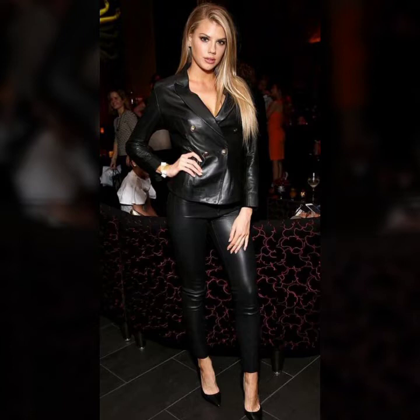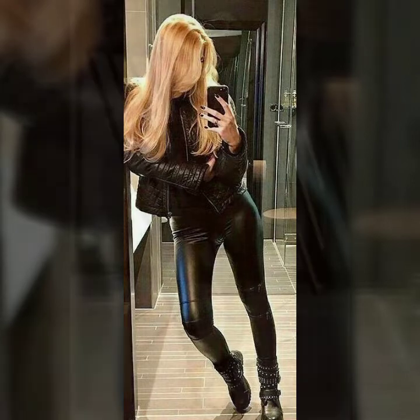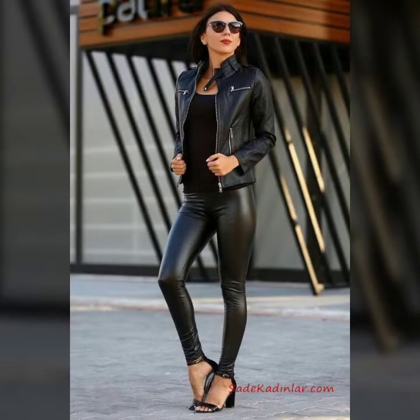You will also see so attractive and designer tops with leggings in this video, and different ideas of outfits with leggings — like some collection with jacket, some collection with the top, and some collection with sweaters high neck, and many more latest and designer outfits with leggings for girls and women.